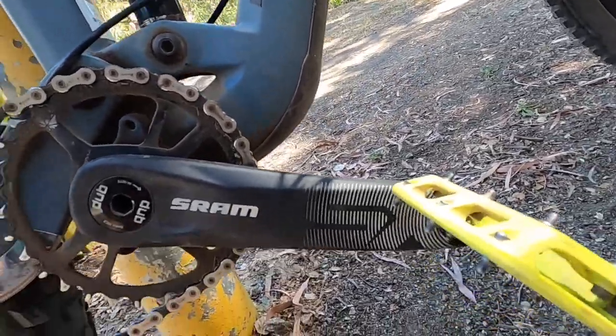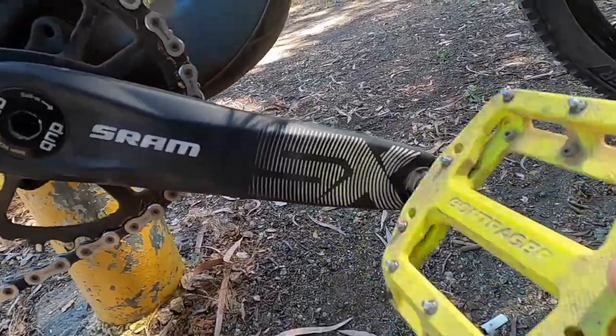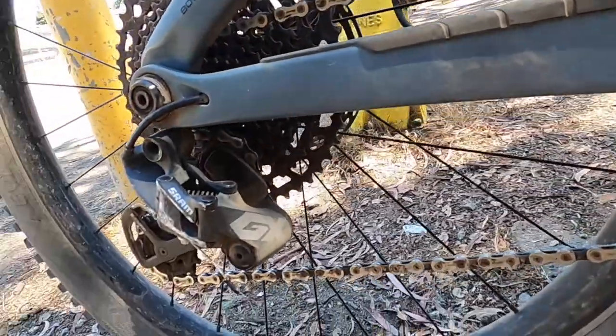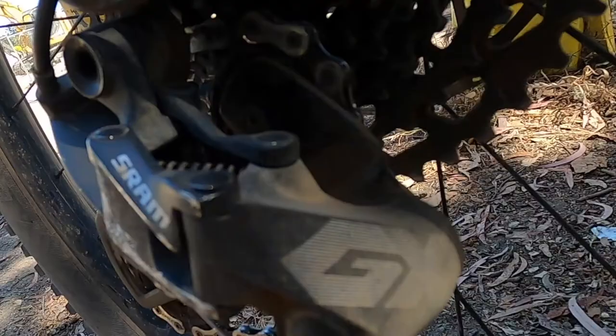Moving on to the drivetrain, it has SRAM SX cranks with some Bontrager pedals, and in the back a 12-speed GX derailleur. I expect this bike was upgraded and crashed in parts because most bikes don't have SX cranks, an NX shifter, and a GX derailleur.